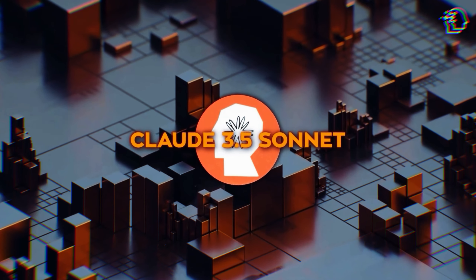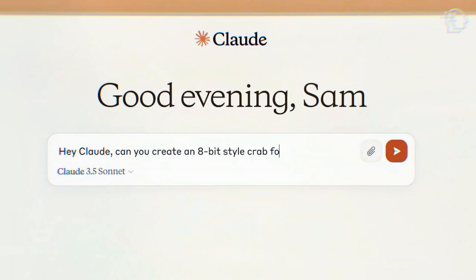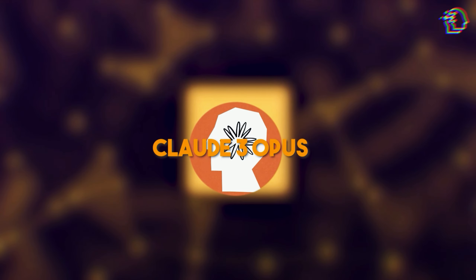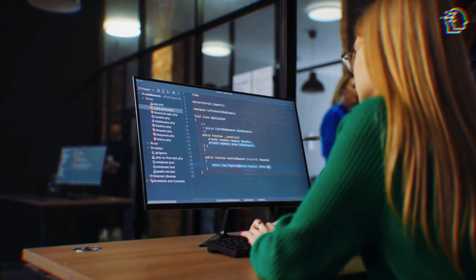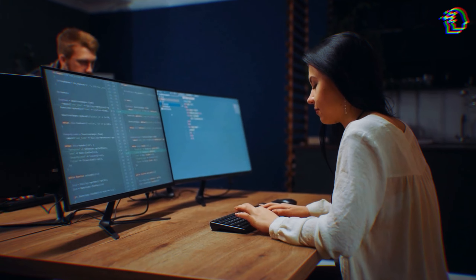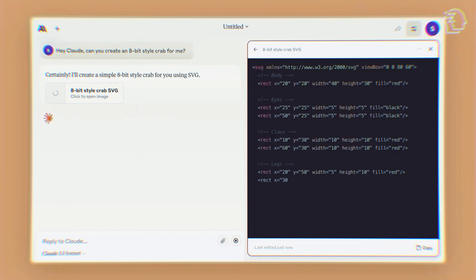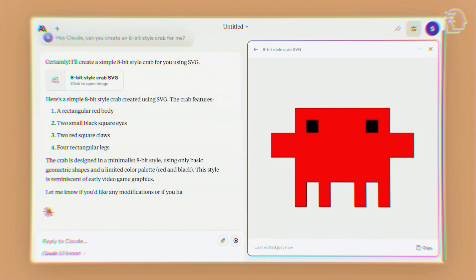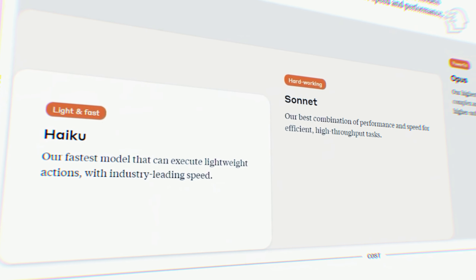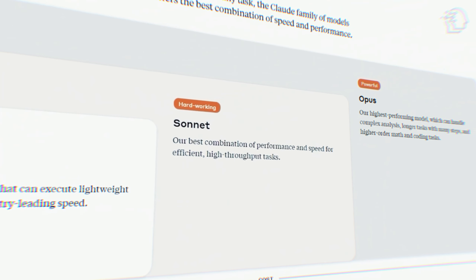So what sets Claude 3.5 Sonnet apart from its predecessors and competitors? For starters, it's a significant upgrade from the previous Claude 3 Sonnet. Anthropic has fine-tuned this model to surpass Claude 3 Opus in intelligence, making it one of the smartest AI models available today. Claude 3.5 Sonnet is the middle child in Anthropic's family of models, balancing speed and performance perfectly — while Claude Haiku is the lightest and fastest model, and Claude Opus is the powerhouse for complex tasks, Claude 3.5 Sonnet offers a sweet spot for most users.